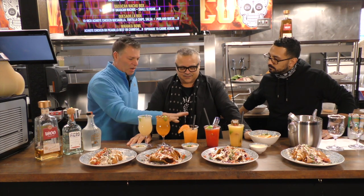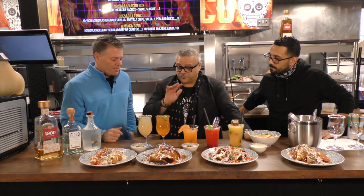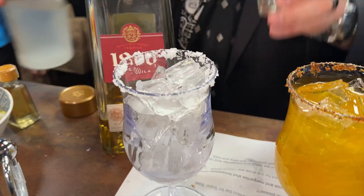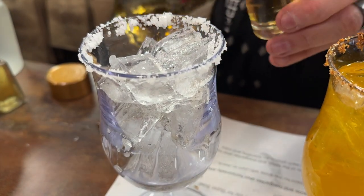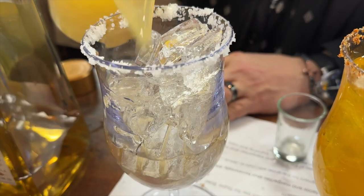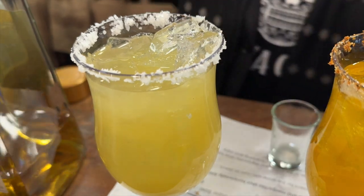We're going to start off with two margaritas. First is your classic golden margarita — we're using the 1800 Reposado right now since we don't have the Santo in yet, and the Cointreau, which is a fancy triple sec. We're mixing that with our house-made citrus sour mix, made with fresh lime, lemon, and orange juice, cane sugar, and water. We're using quality ingredients here, not bottom-of-the-barrel tequila.